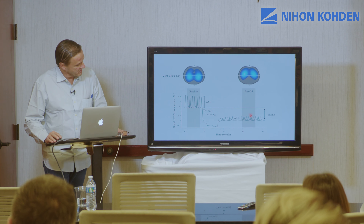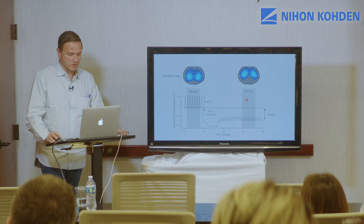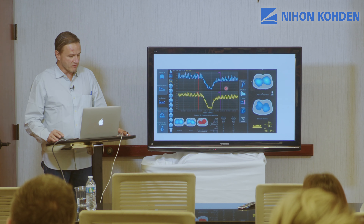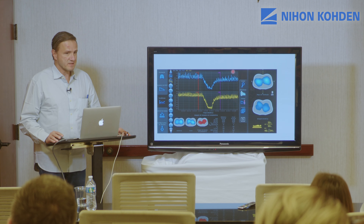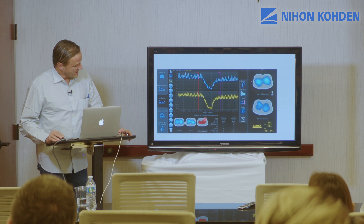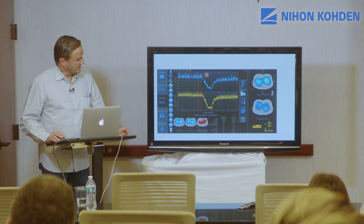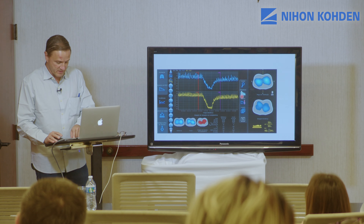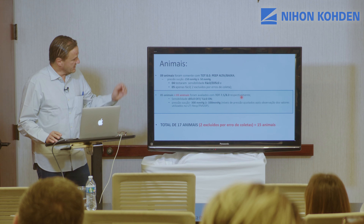When you do suctioning, you typically have this response: the patient is reconnected but is already in a completely different situation and does not go back to the same FRC. You have a deterioration in oxygenation, and you can see here there was a deterioration in compliance - this patient was under pressure control ventilation, the tidal volume became smaller, and the patient lost ventilation in the dorsal areas of the lung.